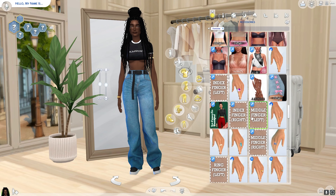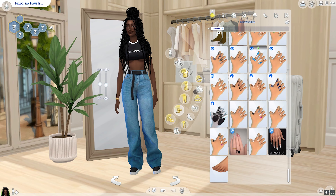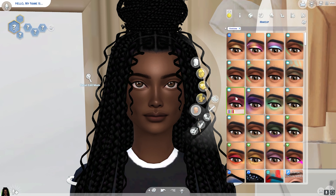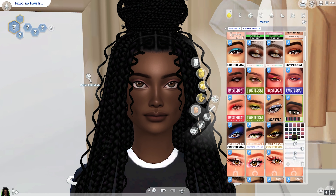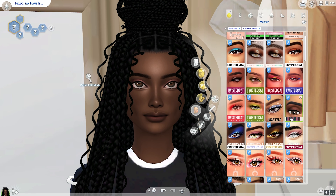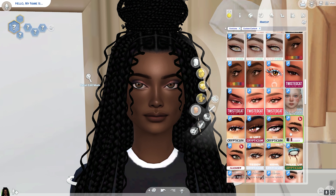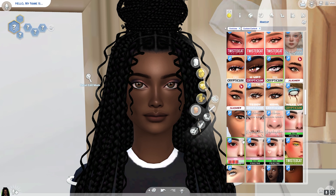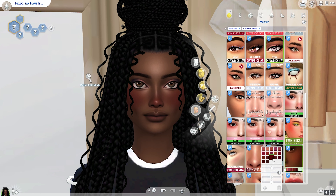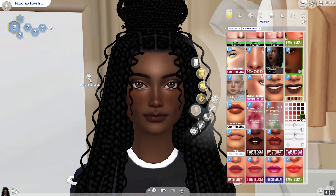I'm playing with accessories now. Even though I do a lot of CC shopping, my accessories are still lacking a bit. My earrings collection is pretty good, but I need more bracelets and rings. I did use a bracelet and earring set that came with a matching ring, but I definitely need more variety.